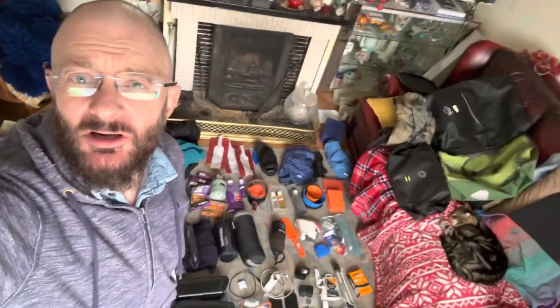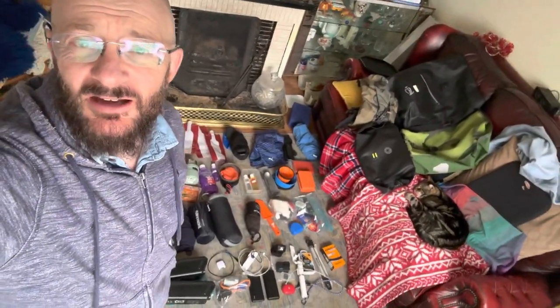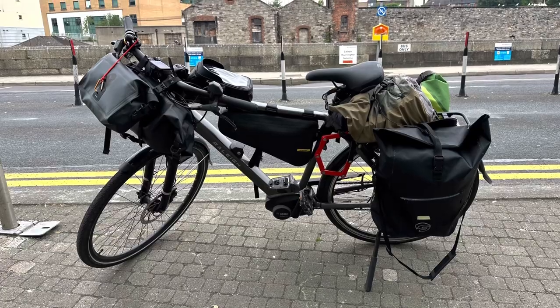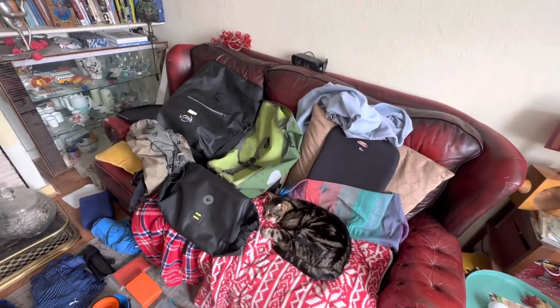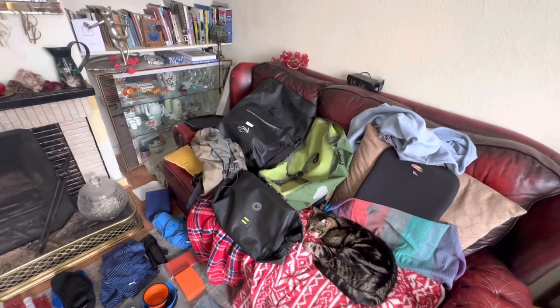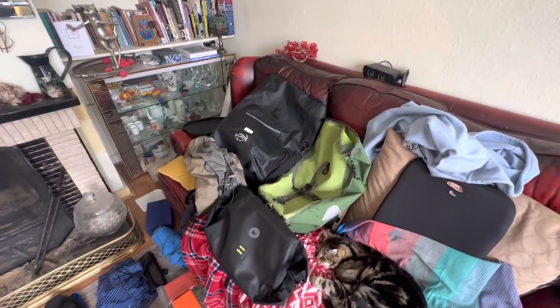This is a quick video on everything I bring on a bikepacking trip. I'm going to go through all of these one by one and talk about some of the decisions being made — what gets in and what doesn't, and why. Here we have everything laid out, including four of the bags I use: both panniers, the handlebar bag, and the rucksack I use for the back carrier.